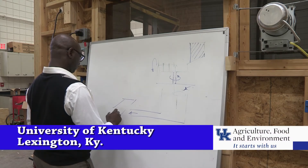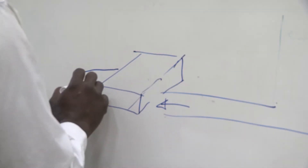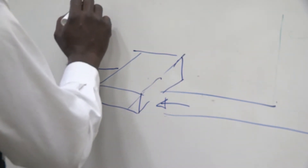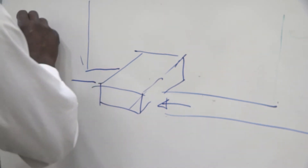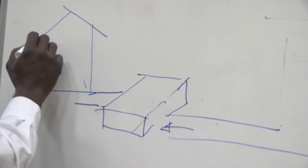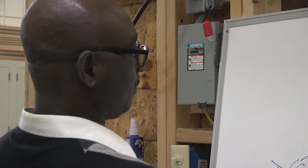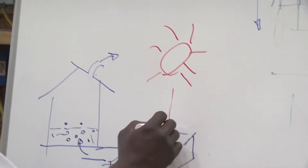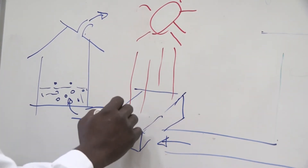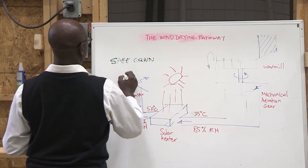University of Kentucky doctoral student in food engineering Francis Agbali sketches out a design for the construction of a wind turbine that introduces forced air in a solar dryer that will increase drying and moisture rates and hopefully reduce the incidence of aflatoxin contamination, which causes stunted growth in children, liver cancer, immune suppression and even death.